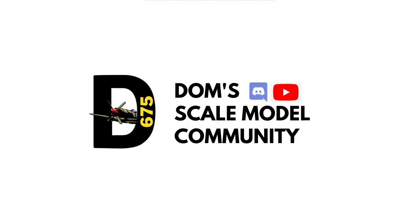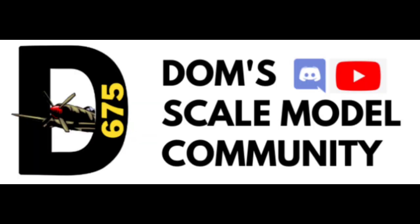So that is the end of this Dom's Scale Model Community video and the end of the subscribers showcase. Thank you everyone for watching. If you do want to join the Discord server we are five members away from 200 members and it would be great to see you all there. My links to my email and my Discord server will be in the description below. If you did enjoy this video consider subscribing and liking as it really helps support the channel.